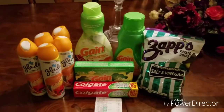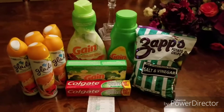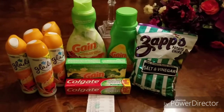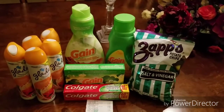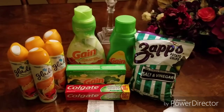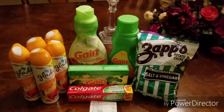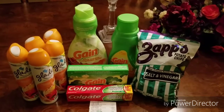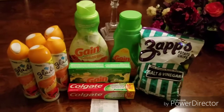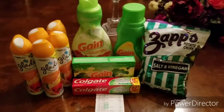Hello everyone! I went back to Dollar General today and this time I used all digital coupons, so my transaction went a whole lot smoother than it did this past Sunday. I'm going to share with you what I have and you guys tell me what you think. I still don't always understand how Dollar General's system works, but it is what it is, so I'm just going to go ahead and get started.